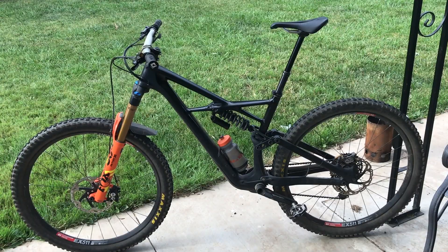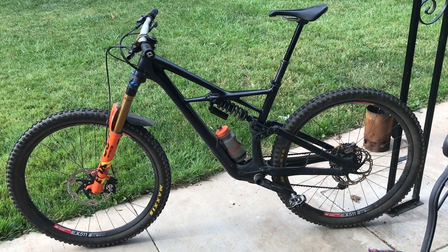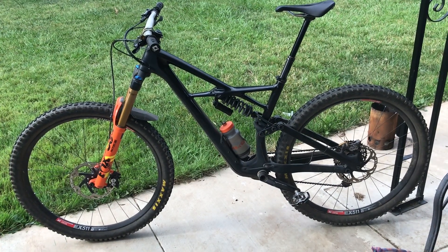Hey guys, this is Alex Chamberlain and I just want to do a little update on my 2018 Enduro — just so you guys know where I'm at, how the parts have been holding up, how I've liked the bike, and how I've modified it a little bit since the last video. This is a low-budget video filmed on my iPhone. I've owned this bike since November at this point.